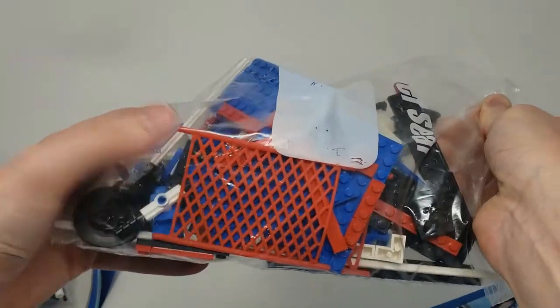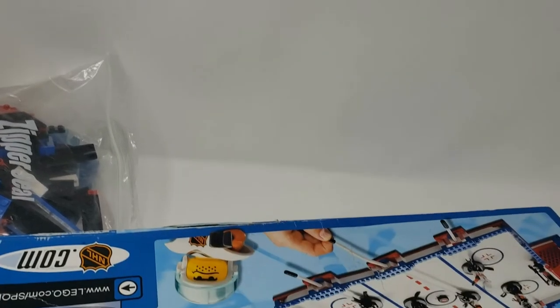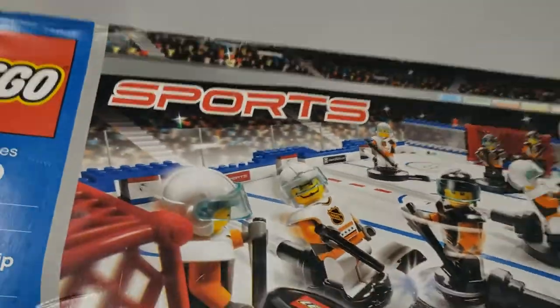You see part of the net — that's pretty cool. And I think that's it, yeah, that's everything. So I'm going to put this together right now. I'm going to do just a speed build on it, and then I'll show you guys how it works when I'm done.